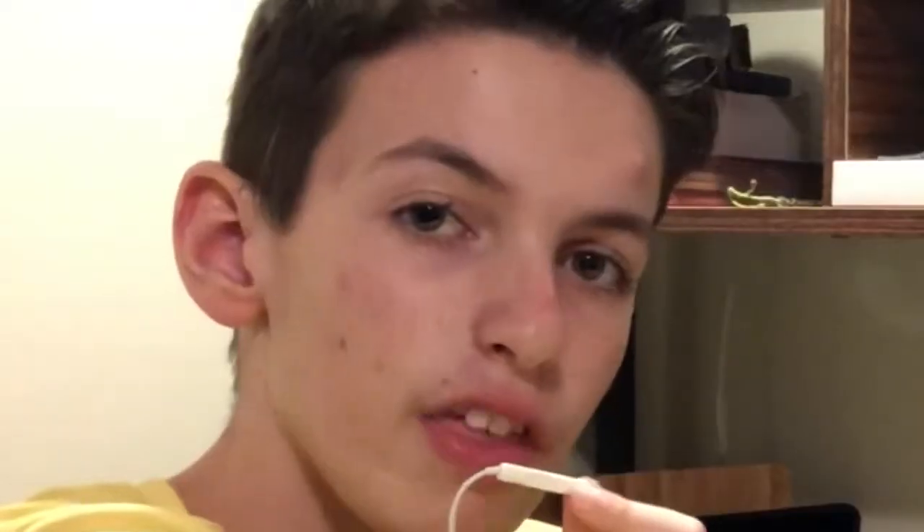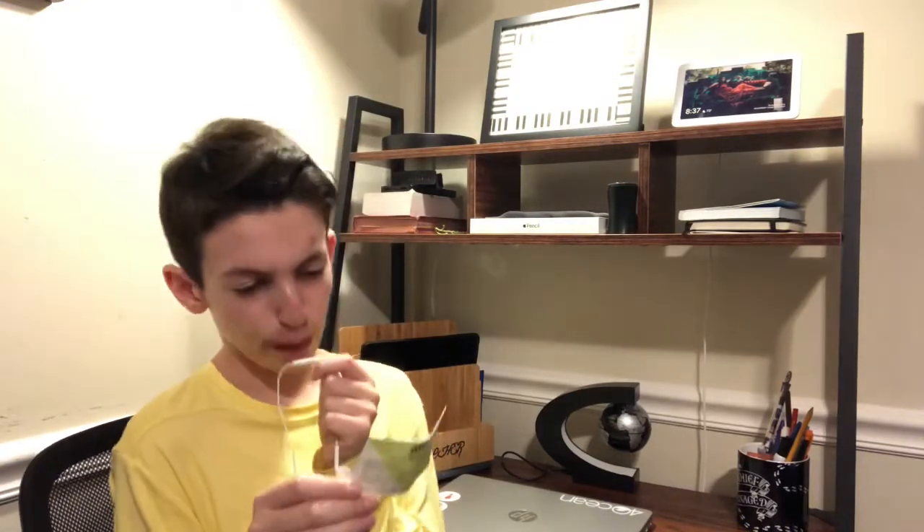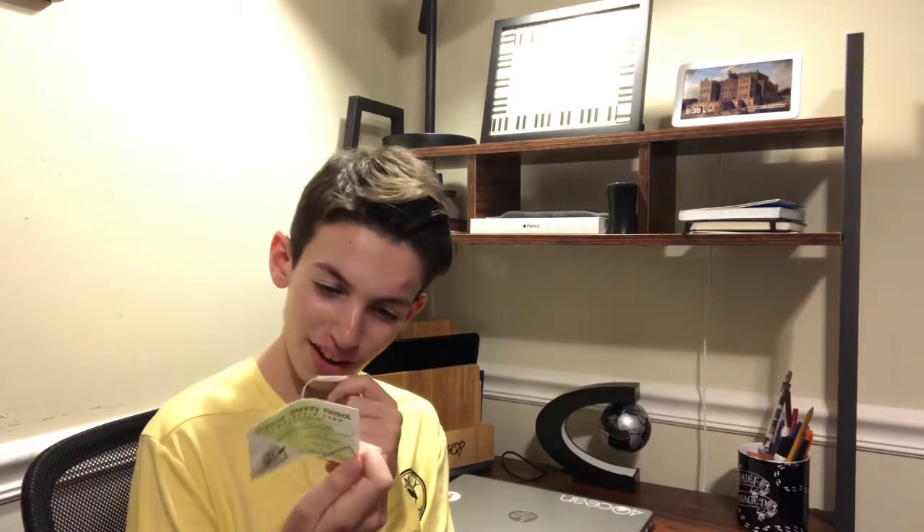I think the first thing I'm going to start out doing is emptying out this cup. This cup has been my pencil cup for a very long time and I really do need to update it because it's old and nasty. Let's start out by doing that. Oh my gosh, this thing is ancient. This is my old school safety patrol membership card — this is incredible! Oh my gosh, what is this signature?